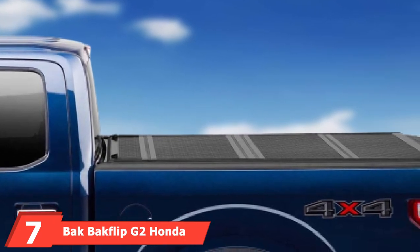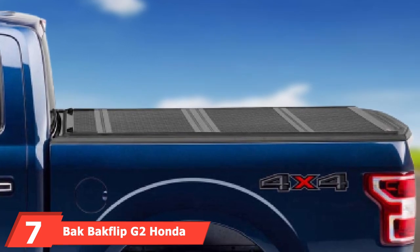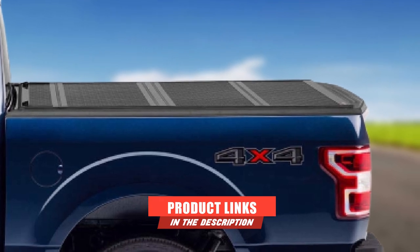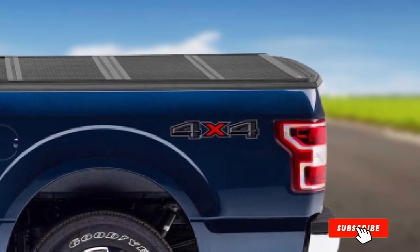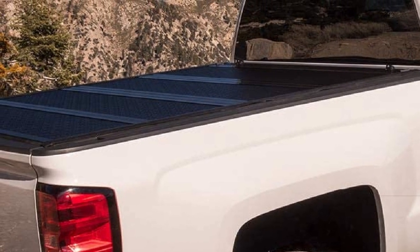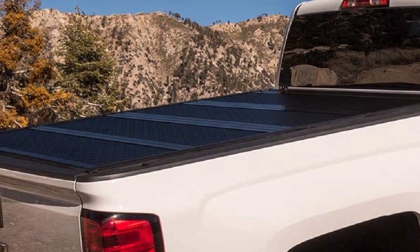Moving on to number seven, we have the BAK BAKFlip G2 Honda truck bed tonneau. This is yet another tonneau cover from BAK that will offer commendable service. With its low profile design, it lays flush on your truck's bed. The integrated buckle system gives you various ways to position the cover while driving.